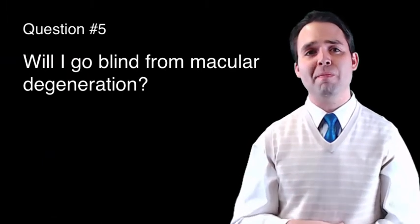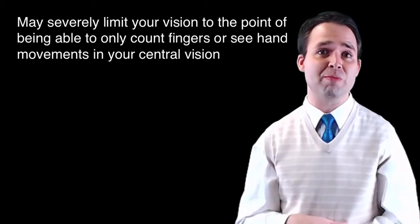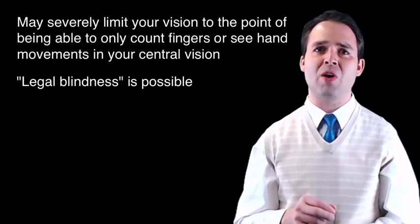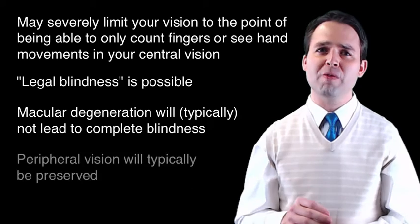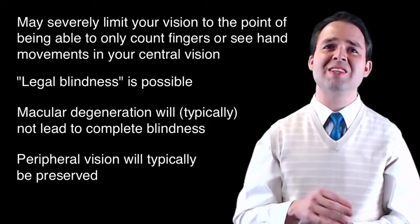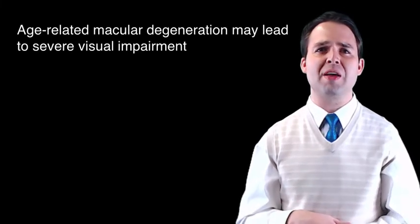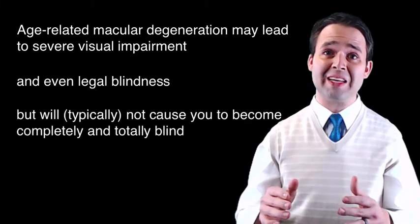Question number five: Will I go blind from macular degeneration? Macular degeneration, if very advanced, may severely limit your vision to the point of only being able to count fingers or see hand movements in your central vision. This level of vision loss is considered legal blindness and may have a severe impact on your daily life. But macular degeneration will not lead to complete and total blindness. Your peripheral vision will typically be preserved, but will unfortunately not provide the same crisp clarity, as the still-healthy retina outside the damaged central macula does not have nearly the same density of light-sensing cells. Age-related macular degeneration may lead to severe visual impairment and even legal blindness, but will not cause you to become completely and totally blind.